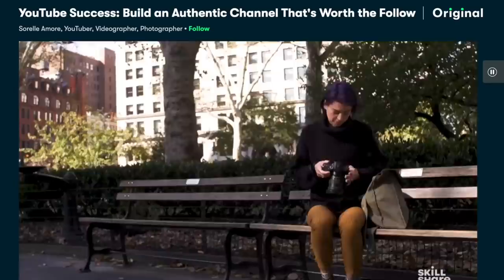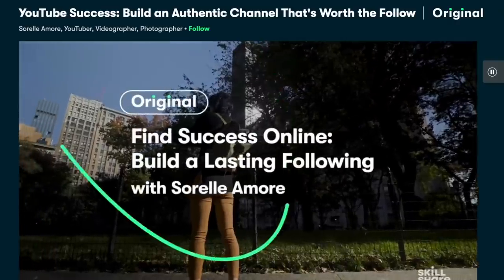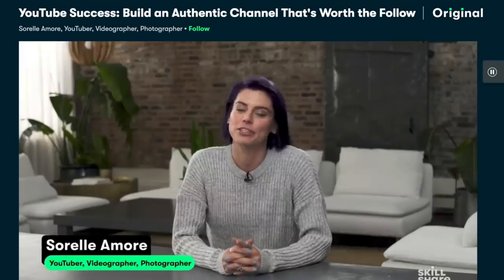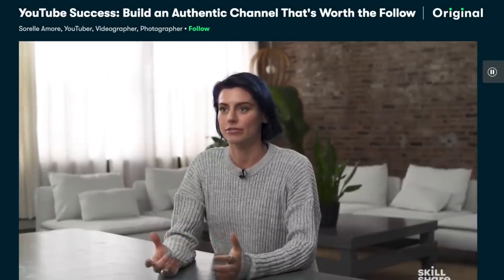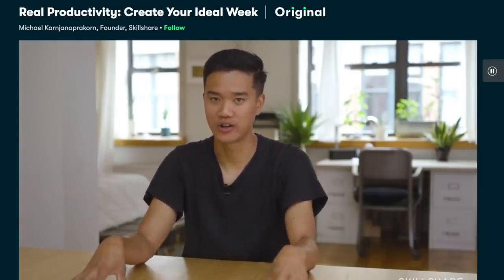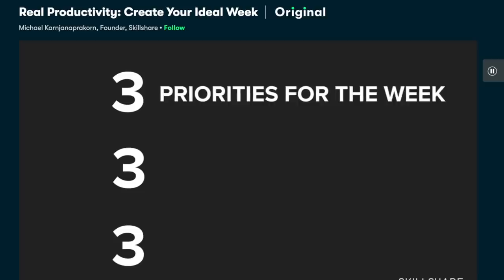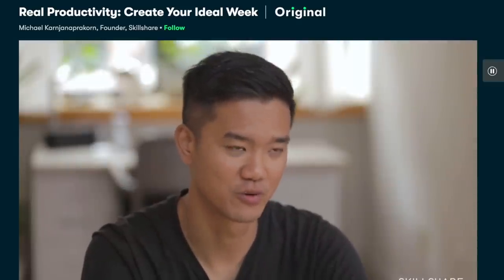A few classes we're loving right now are this course on YouTube success by Sorrell. She has a great YouTube channel and Instagram account with a lot of great information that has inspired us to improve what we do here on YouTube. Another course is from the CEO of Skillshare — he talks about productivity tips and how he approaches every day, which has been very helpful for staying focused. Check out the link below for a one month free premium membership for the first thousand people to click.